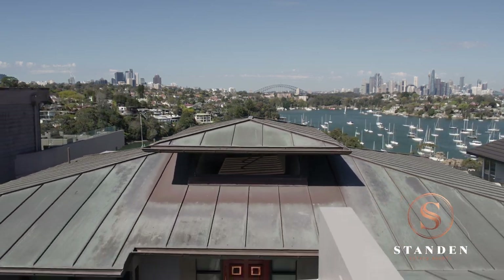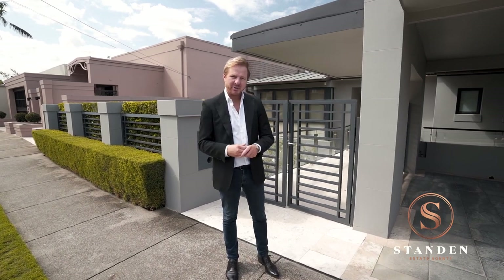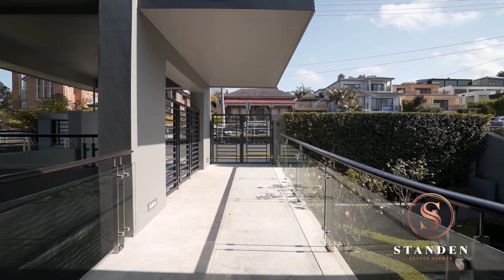Hi there and welcome to our latest home tour here in Sydney. Today we're starting our tour at the front of the property, where guests can enjoy undercover parking, as well as level access straight into the formal entry.